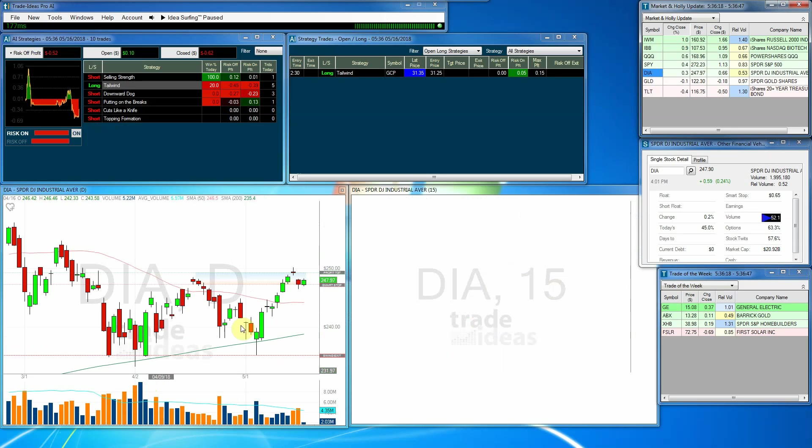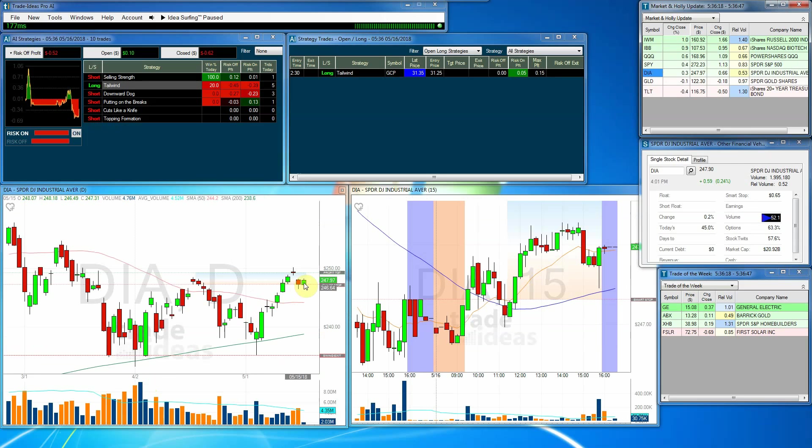The Diamonds — same thing. Kind of an inside bar formation here, but closed with a small gain for the day. So that's looking good.